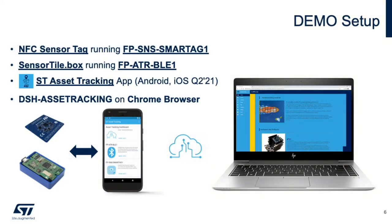Visualizing this process is much easier, so we'd like to show you a quick demo on how to get easy access to the data from the sensors. This can be performed either using the SensorTile.box or the NFC sensor tag referenced in the previous slides, along with the ST Asset Tracking smartphone app, acting as a gateway to the DSH-Asset Tracking cloud application powered by AWS.